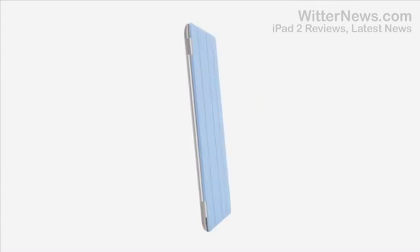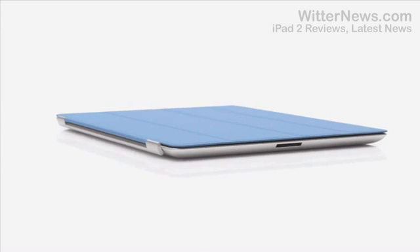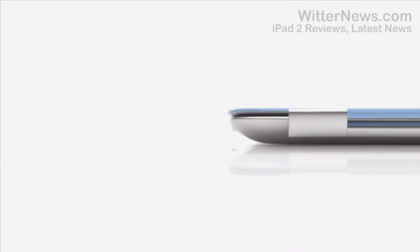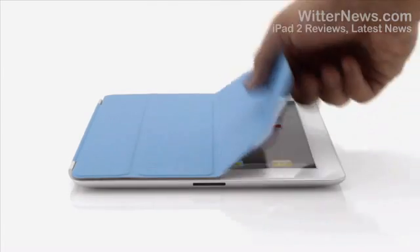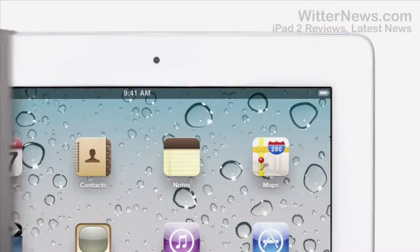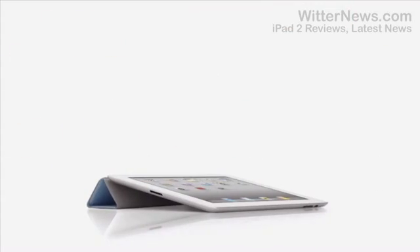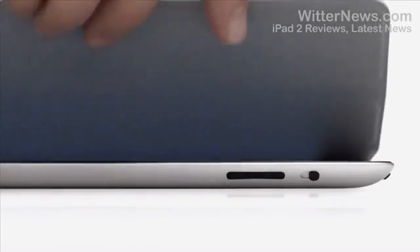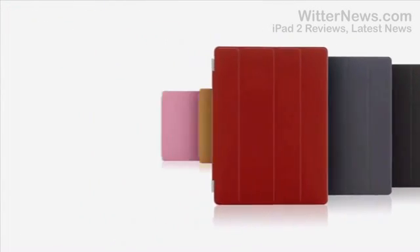We wanted to figure out a way to protect the display without compromising the iPad's size and weight. So rather than developing a separate case, we created a cover at the same time that we were actually designing the iPad. The two are made to work together. It attaches magnetically, it aligns perfectly and it's just as easy to remove. When the iPad detects you've opened the cover, it immediately wakes from sleep. And when you close the cover, it puts it back to sleep. You can also fold the cover to create a stand for typing or watching a video. The microfiber internal lining was even designed to help keep the display clean. There are ten colours — five in polyurethane and five in a beautiful aniline dyed leather.